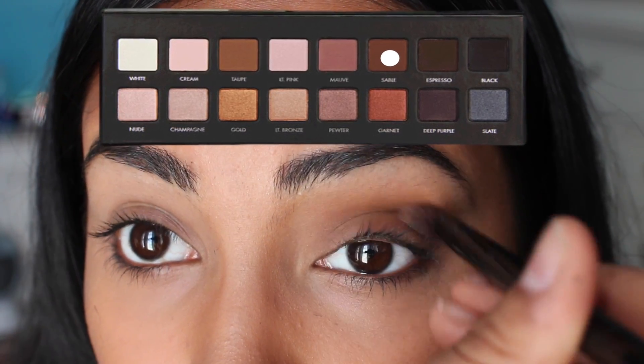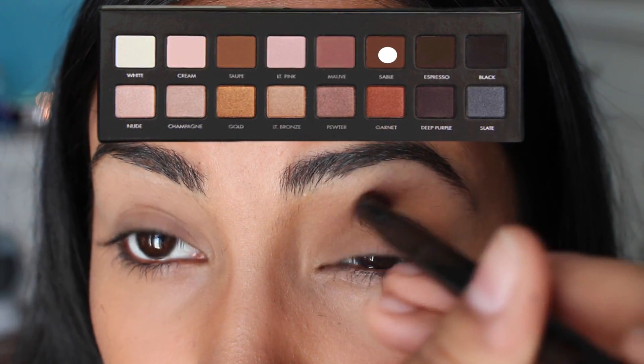Next, taking Sable from the same palette, I'm just focusing that on the outer V.